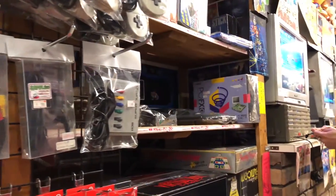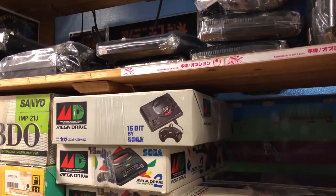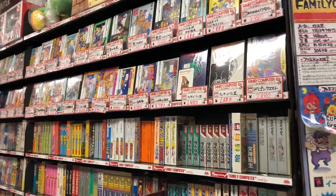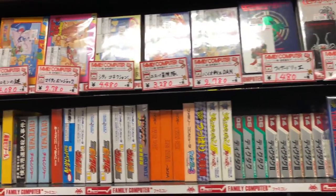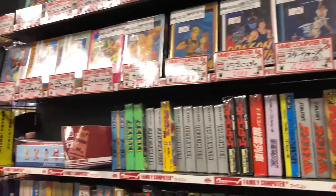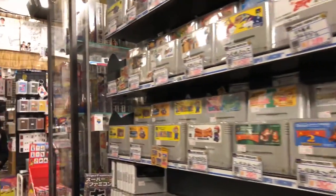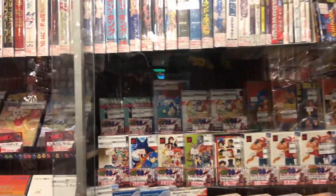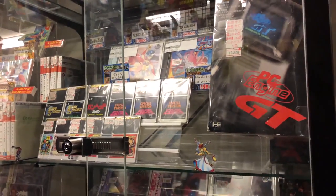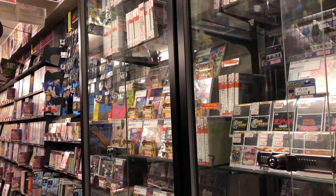The third floor sells a variety of 8 and 16-bit retro video games and consoles. You can find the consoles to your left as you enter the shop. The rest of the floor is filled with shelves holding many Nintendo Famicom and Super Famicom games. You can also find a number of PC Engine and Sega Mega Drive games as well. The rarest games can be found in display cases. There are also some character goods sprinkled throughout the store, though sadly some are for display only.